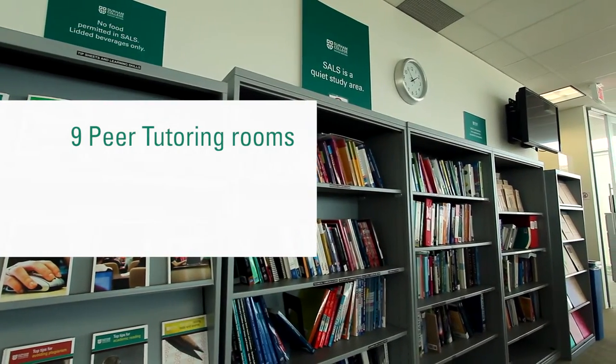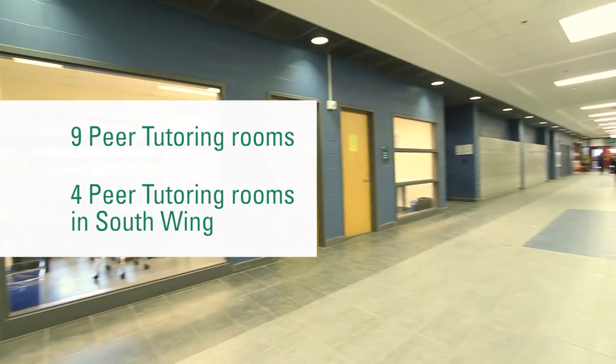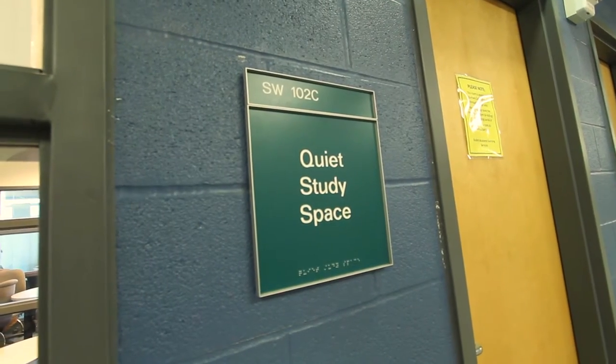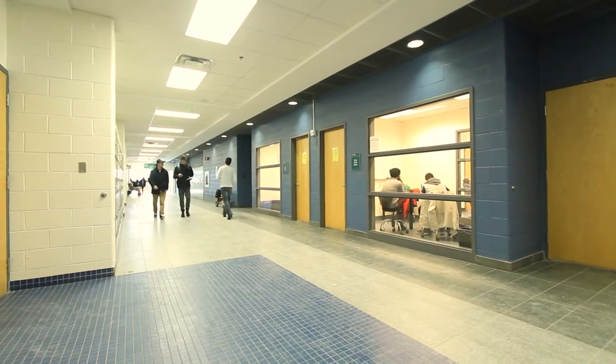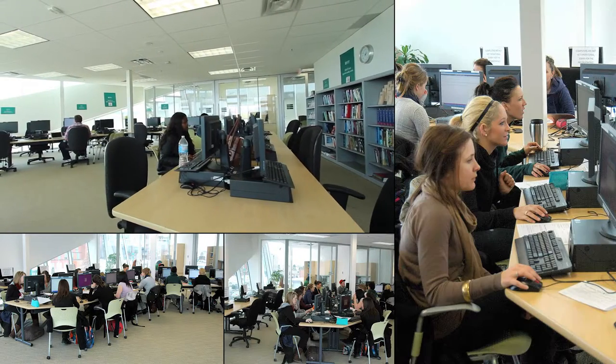There are 9 peer tutoring rooms in SALS, and an additional 4 peer tutoring rooms in the South Wing. These rooms can be reserved the day of by bringing your student card to SALS. As long as they are not being used by a peer tutor at the time, you can book a room for up to 2 hours.